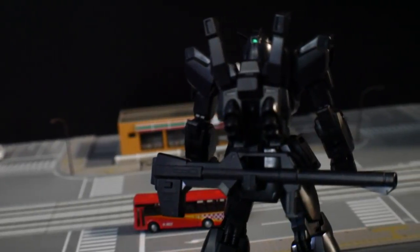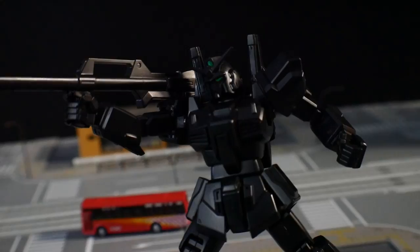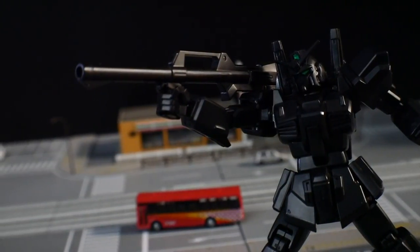And next we're gonna have is the Hyper Bazooka. This can actually be stored on the back of the waist, much like the RX-78-2. Great weapon, I have no issues with it — it looks fantastic. Definitely a staple weapon for the Mark II.